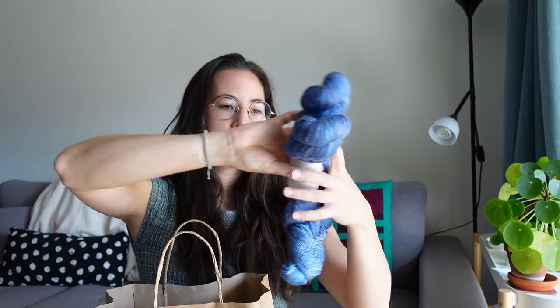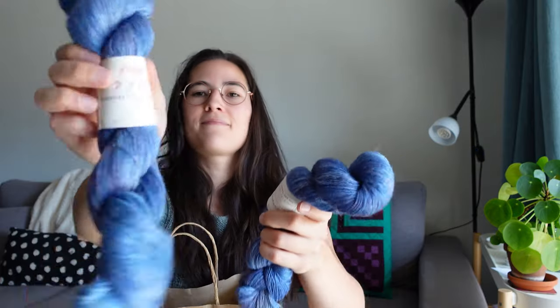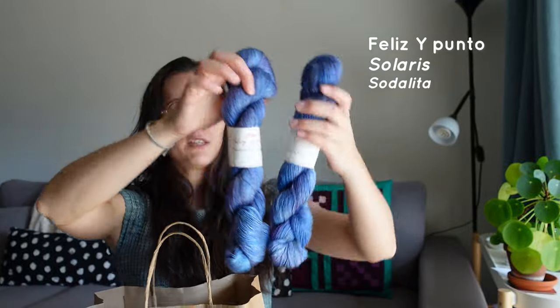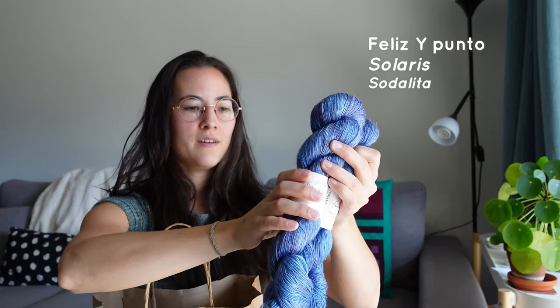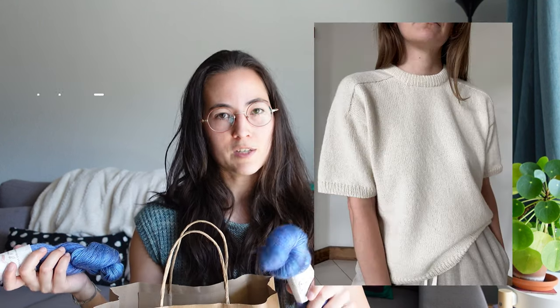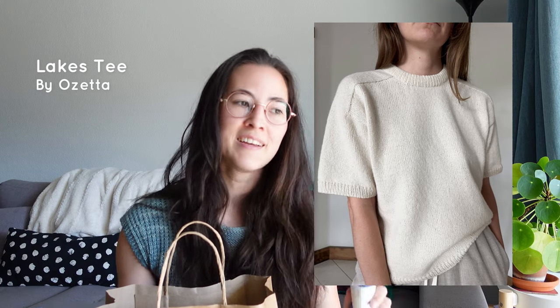I also bought two skeins of Feliz y Punto — 75% silk and 25% linen, fingering weight, very drapey. I want to make the Tea Number One by My Favorite Thing is Knitwear, but it's not size-inclusive, so I may instead make the Lakes Tea by OZETA, which is essentially the same but has ribbing on the finishings, which I don't like on summer garments. I've been wanting to knit this garment for so long and now I finally have the yarn.